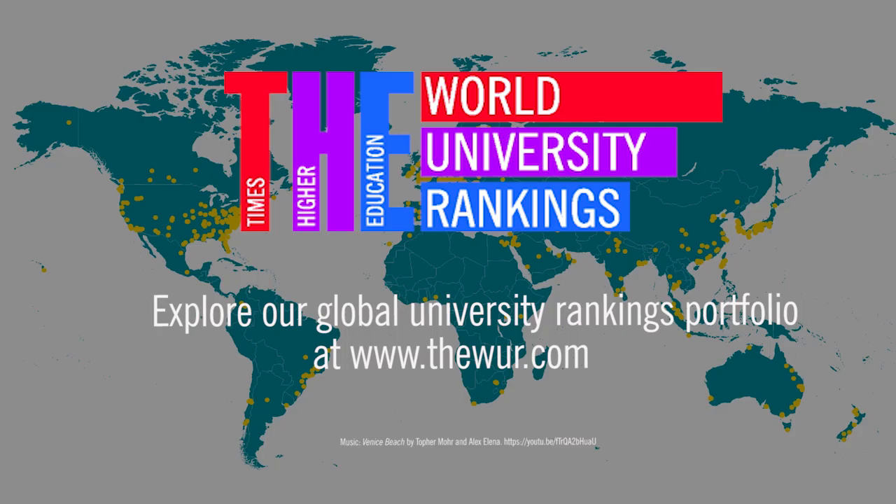Knowledge transfer is a unique feature. We look at a university's interaction with industry — how successful is it in attracting income from business and industry? And that's our quick summary of the rankings, but you can find out much more online at www.thewur.com.